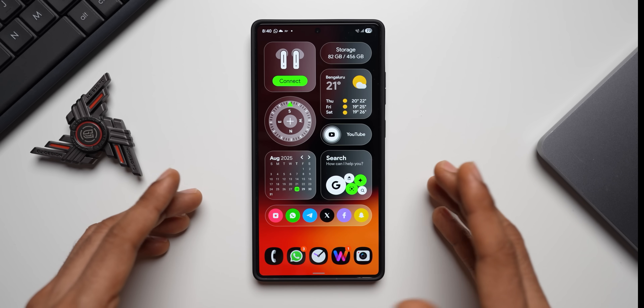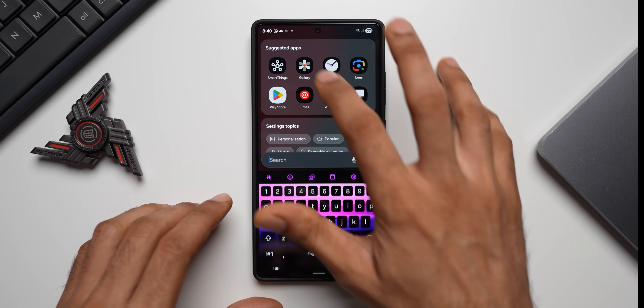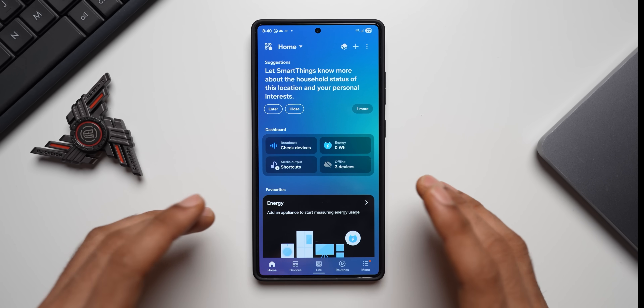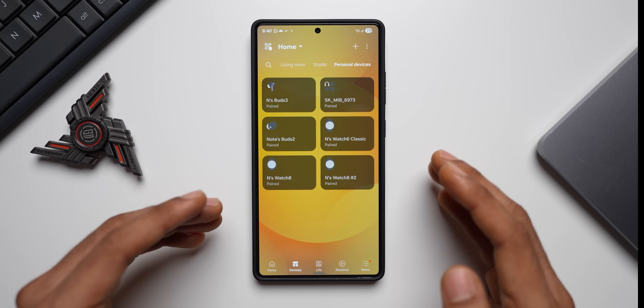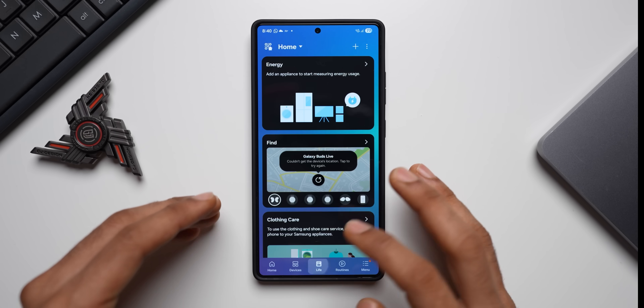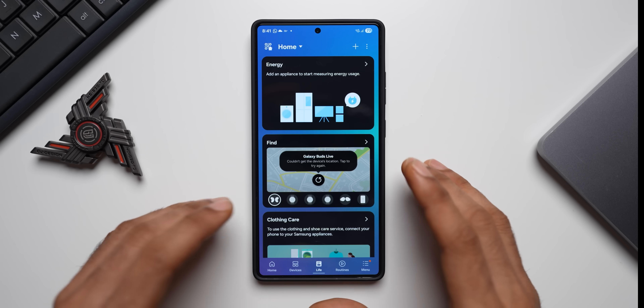You may not find this update on the Galaxy Store — the update is available within the SmartThings application itself. This is an incredible application from Samsung to control all Samsung devices. On the home screen you'll find the dashboard, favorites, etc., and then there's the Devices tab where you find all your connected devices.